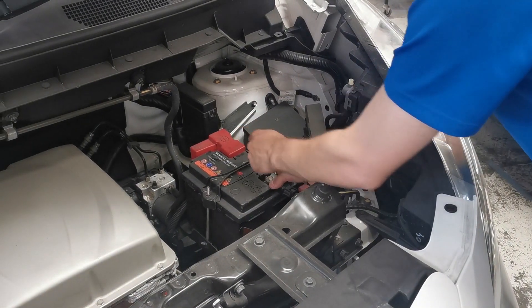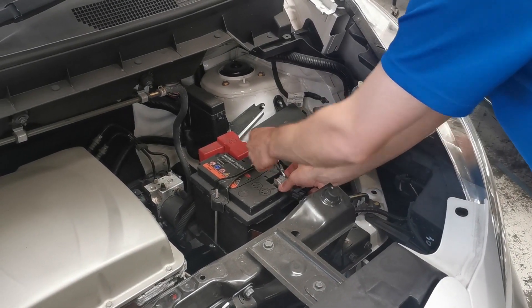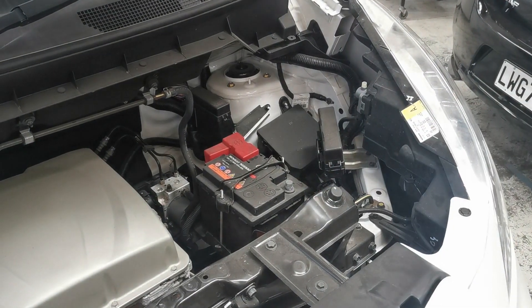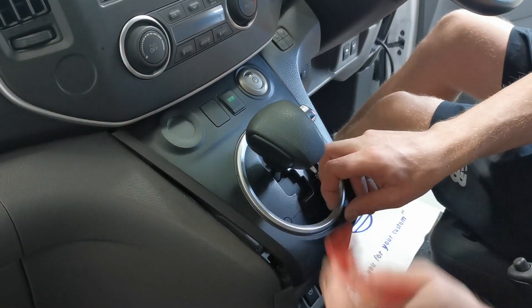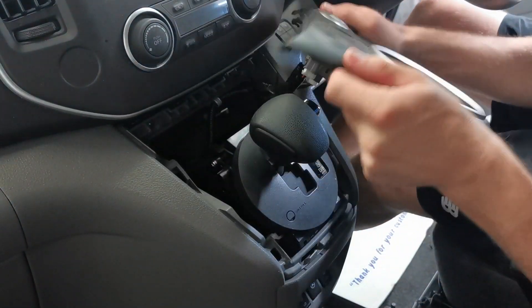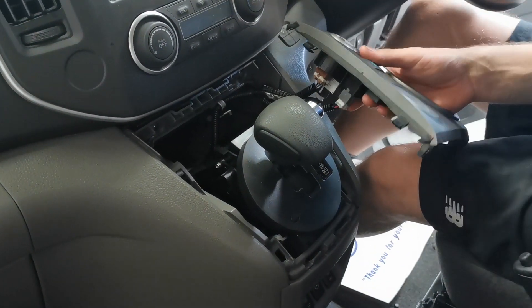Following best practice, with the ignition on but not in ready mode, we will disconnect the 12 volt battery. To check our shifter linkage, let's lift the shifter surround with our trim removal tool and disconnect all the connectors underneath.